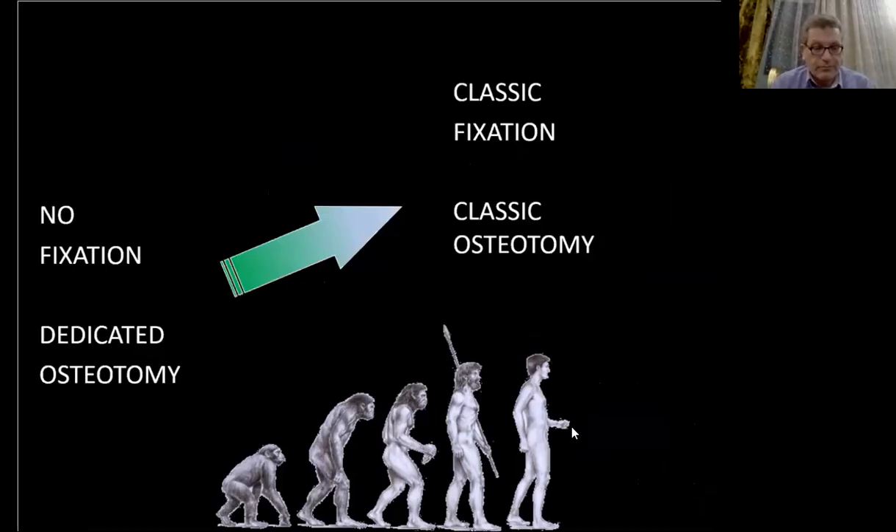It's really an evolution from all techniques, from the 1980s to classic surgery — from no fixation on dedicated osteotomies to a classic fixation on classic osteotomies. But how to do it?